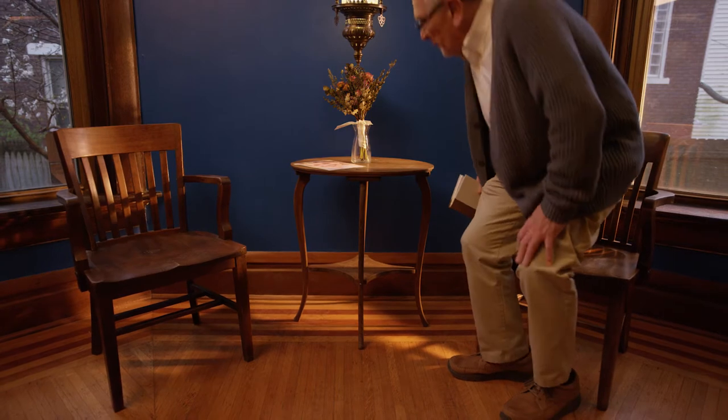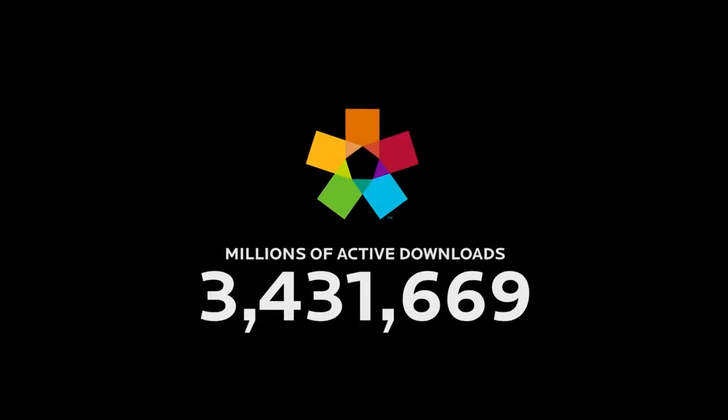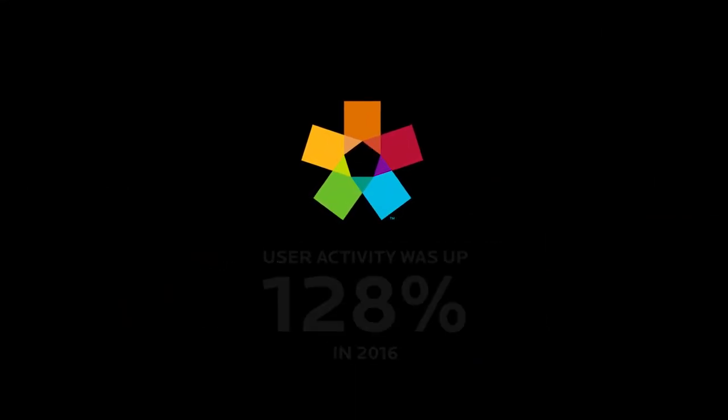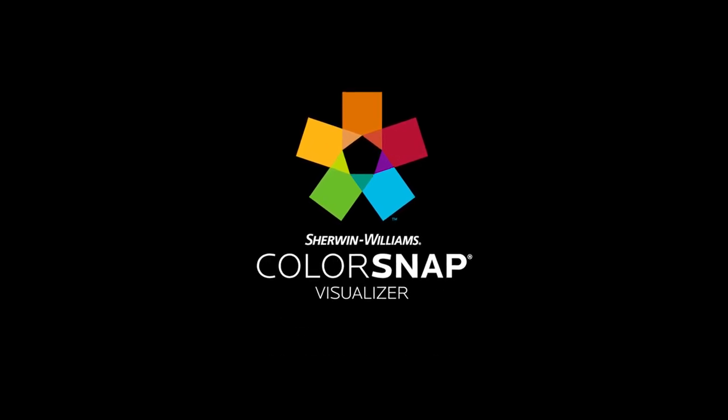ColorSnap Visualizer has allowed Sherwin-Williams to connect with millions in new and meaningful ways, awakening people to color and transforming the color curious into the color confident, before ever picking up a paintbrush.